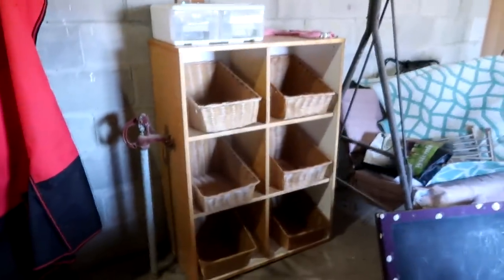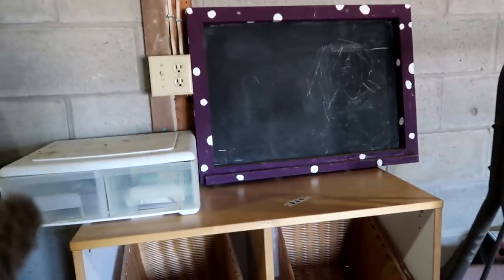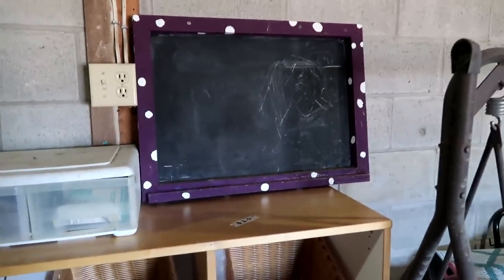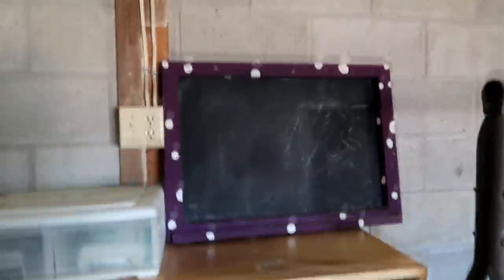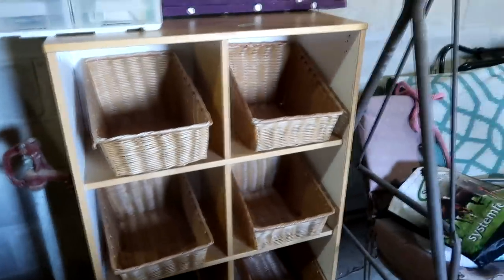I also have this chalkboard that the girls and I made a long time ago. I think if we painted it in our barn colors — light blue and red — it could go in here. I also think each of us should have a couple of these buckets to put our important things in. We also got a couple more saddle pad holders that Sam's going to hang up.